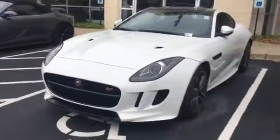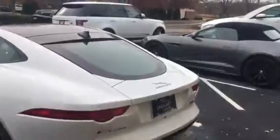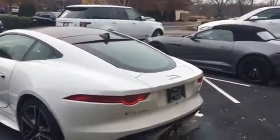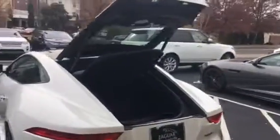It harkens back to the original race car Jag — the old E-Type from the late 50s and early 60s, the very classic Jag. That's what this car is based on. This particular one has a power rear tailgate.